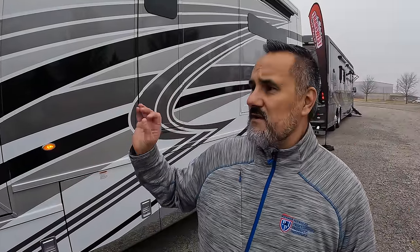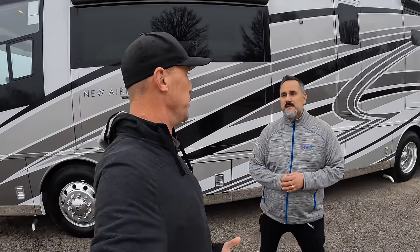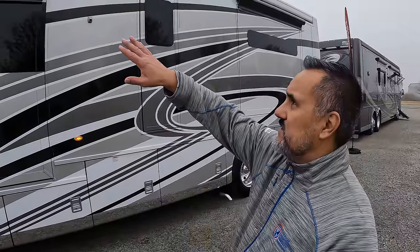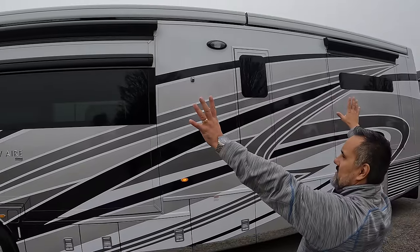Even other high-line Newmar products like the Dutch Stars don't have bonded windows. What makes the New Air the little brother to the King Air: the King Air has a dry weight of about 49,000 pounds with a 600-horsepower motor, whereas the New Air is about 32,000 pounds with a 450-horsepower motor. These came out in 2018, initially with 360 horsepower, and people were unhappy with that, so Newmar answered the call and came out with the 450. This thing is loaded with power.